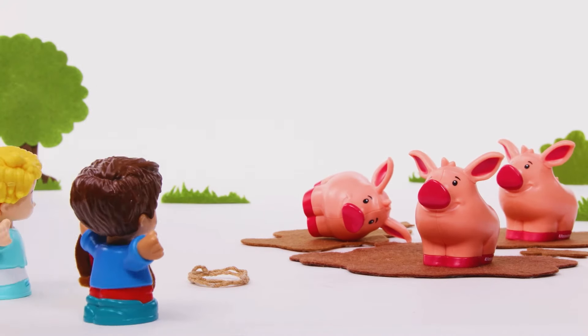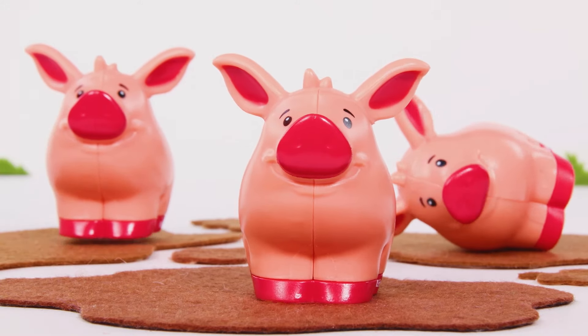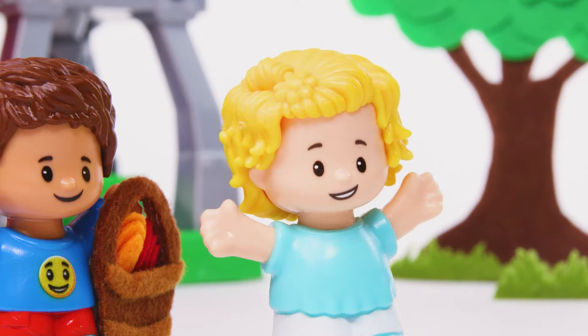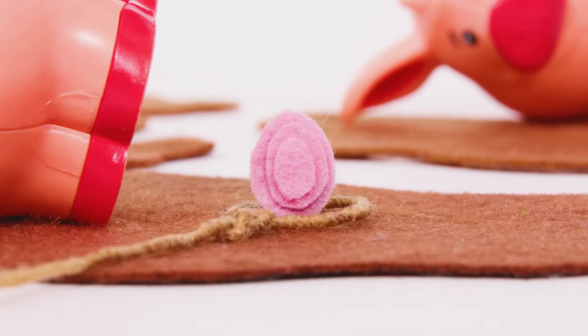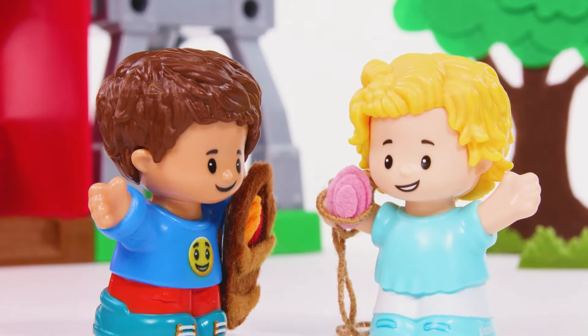There's only one more egg to be found. There it is! You found the last egg. A pink egg. Uh-oh. How can we get it out of the mud? Nice work! You did it!